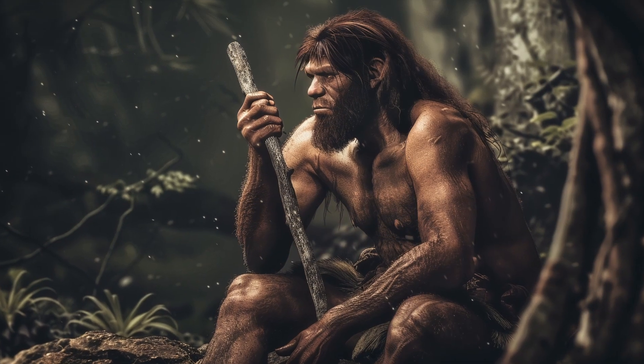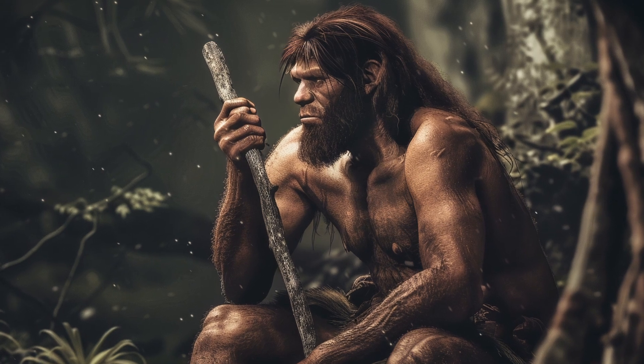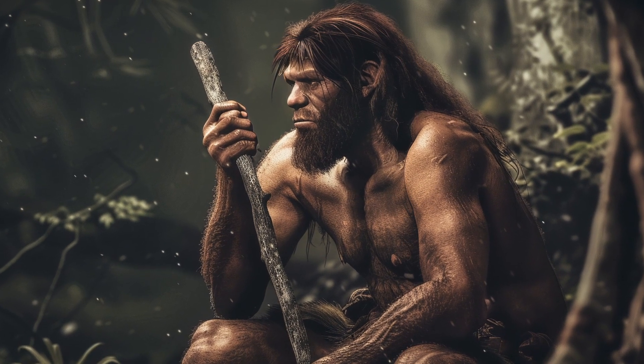They are known for their use of spears, and evidence suggests they were the first to build simple shelters, providing protection and a base for social interactions.